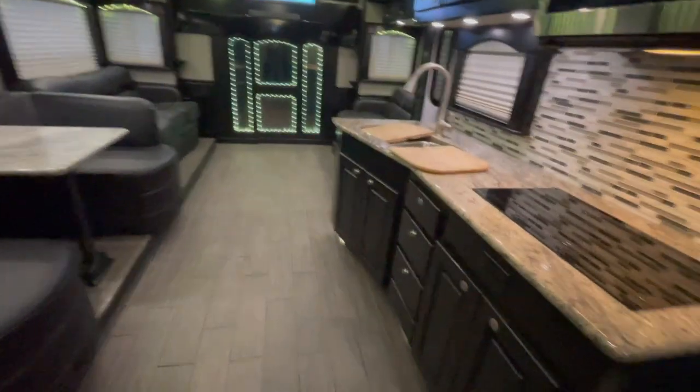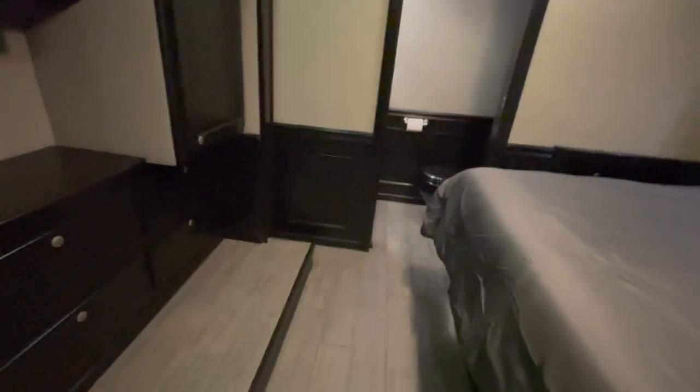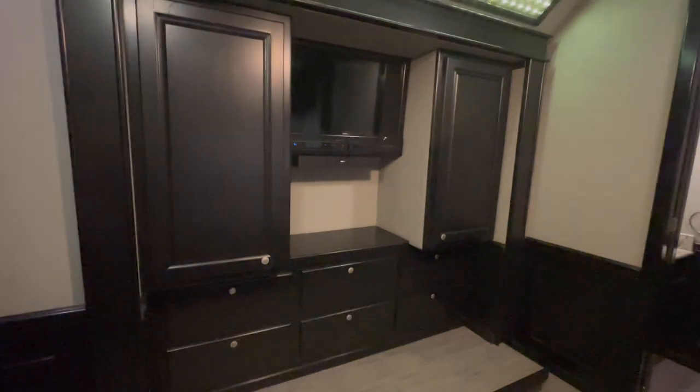It does have what we call wainscoting around the base, so you can see around the lower part of the walls we've got the wainscoting — helps keep things protected. Some cabinets here in the hallway, and then we'll make our way on back to the master. We go in here and again, two slides — they are opposing slides, so it gives you lots and lots of room. We've got a Samsung TV, a Bose soundbar, DVD player — all built in.